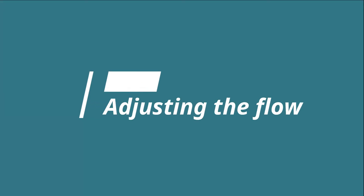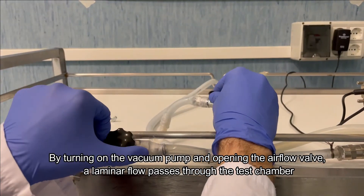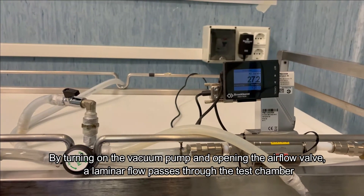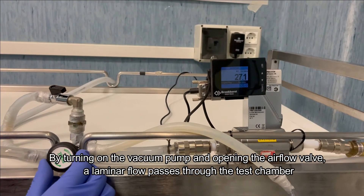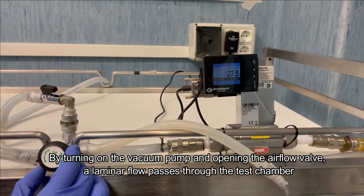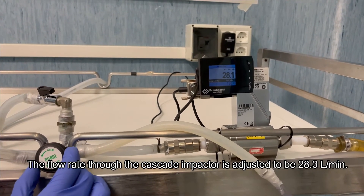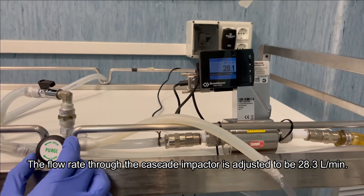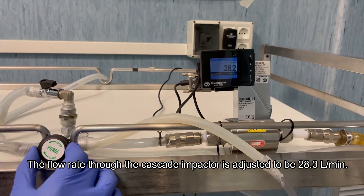Impactor connection. Adjusting the flow. By turning on the vacuum pump and opening the airflow valve, a laminar flow passes through the test chamber. The flow rate through the cascade impactor is adjusted to be 28.3 liters per minute.